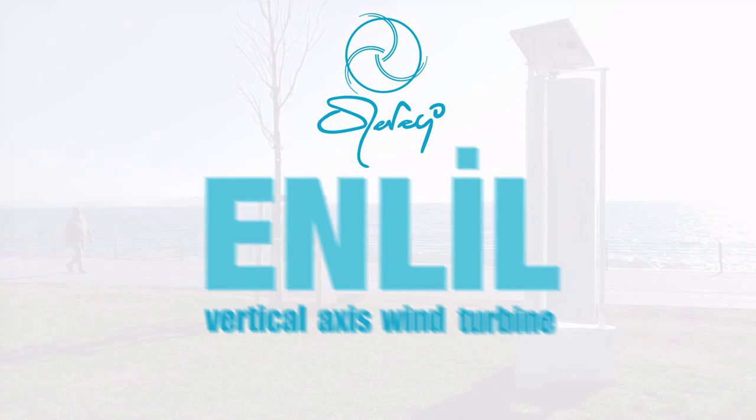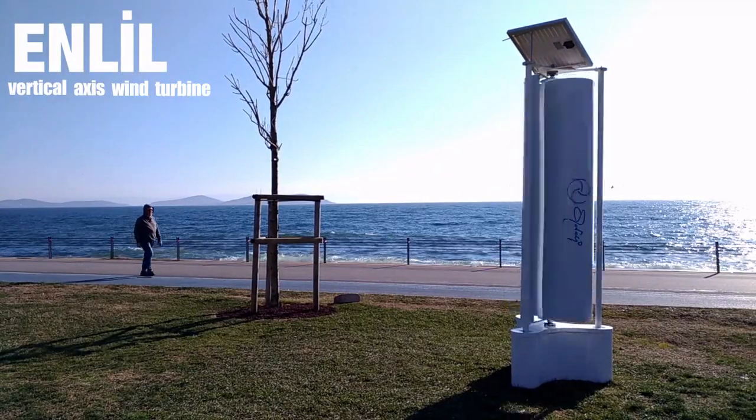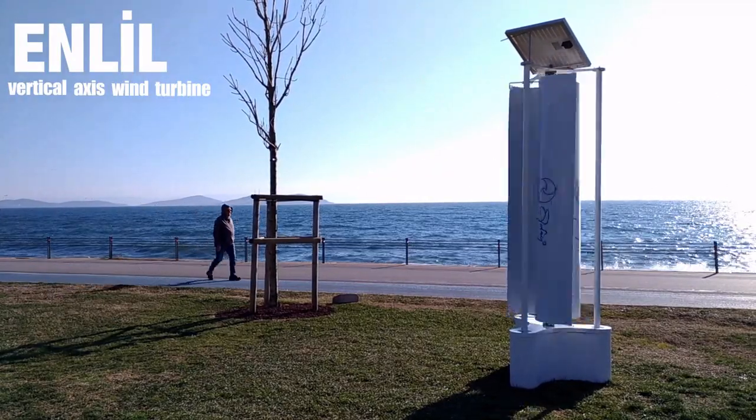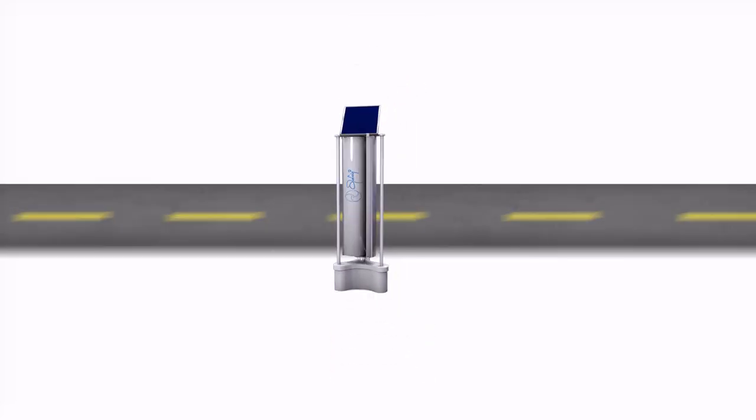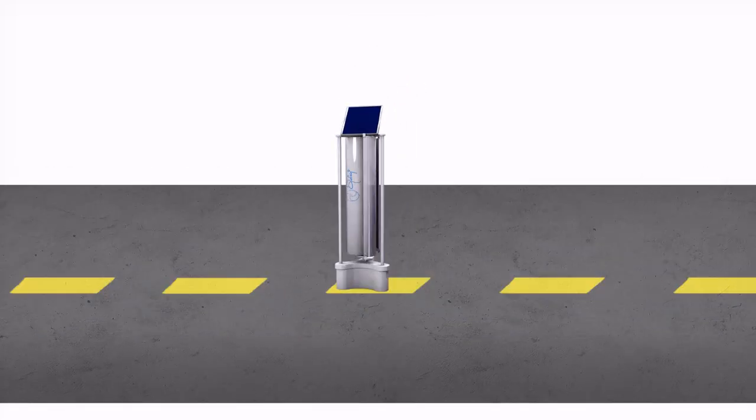Enlil is a vertical turbine designed to capture one of the most important renewable energy sources — wind power — by using the dynamics of modern cities. In addition to commonly known turbines, Enlil is designed to capture the fast and continuous flow of air from all traffic on the roads.